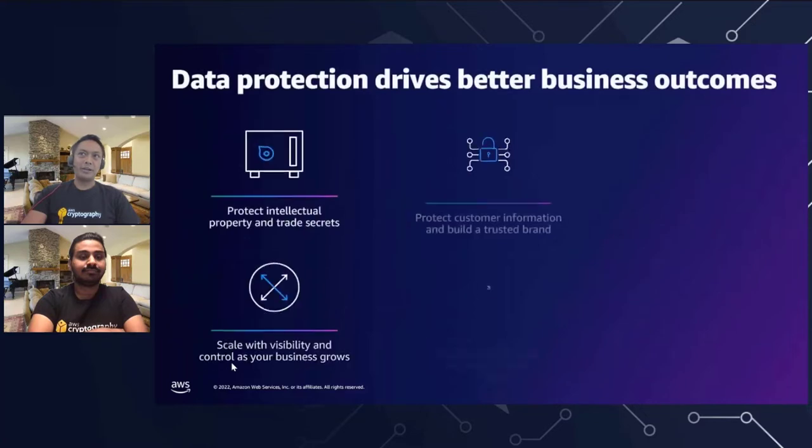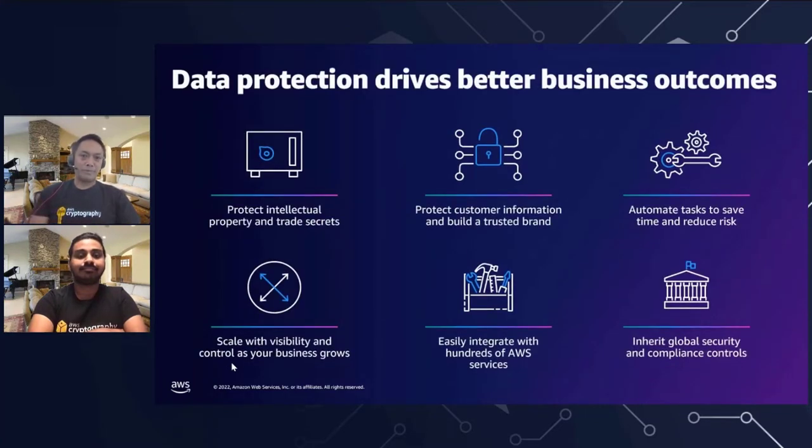Let's talk briefly about data protection in AWS. It really drives better business outcomes. When you're using a service like AWS, you want to protect intellectual property and trade secrets. You may have end customer needs around protecting their information, which is a way to strengthen your brand as a software provider deploying a solution within AWS. You can better automate tasks to save time and reduce risk, scale with visibility through various audit capabilities, and easily integrate with hundreds of AWS services, including AWS Cloud HSM. There are also global security and compliance controls that customers need to adhere to in order to meet needs across the world.